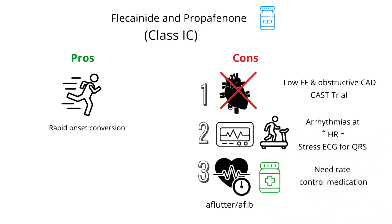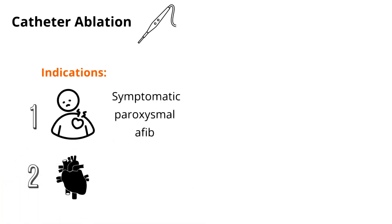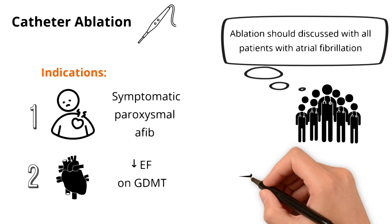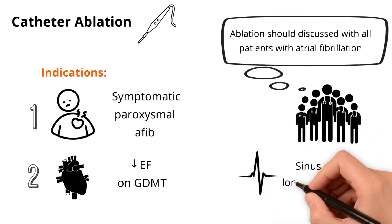Now, on to our last tool in our toolbox: catheter ablation. Indications for ablation are: one, a symptomatic patient with paroxysmal atrial fibrillation, or two, a patient with atrial fibrillation and heart failure with reduced ejection fraction on guideline-directed medical therapy. That being said, many electrophysiologists argue that ablation should be discussed with all patients with atrial fibrillation, as the earlier we get patients back into sinus, the better their long-term outcomes.